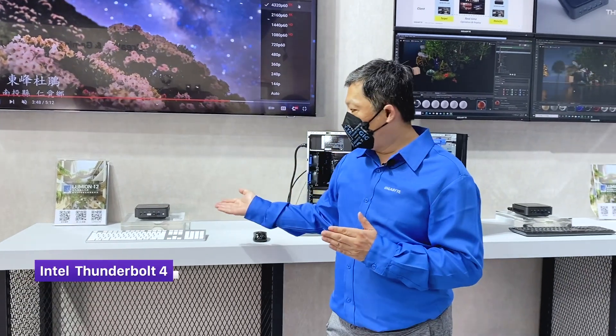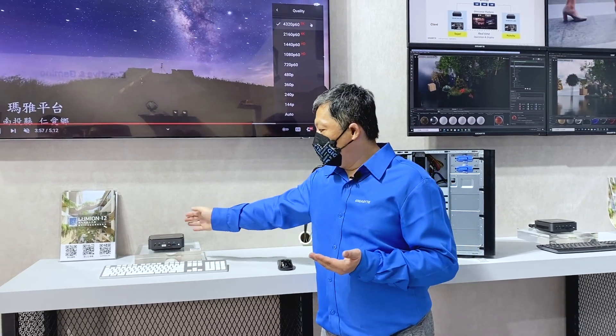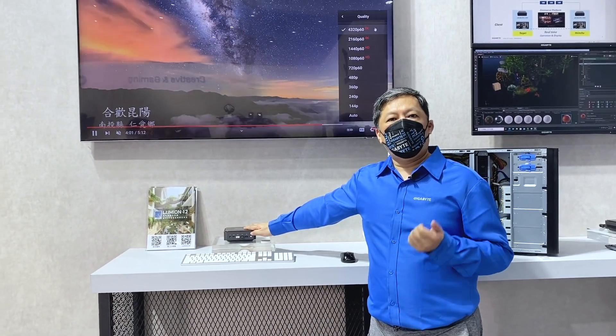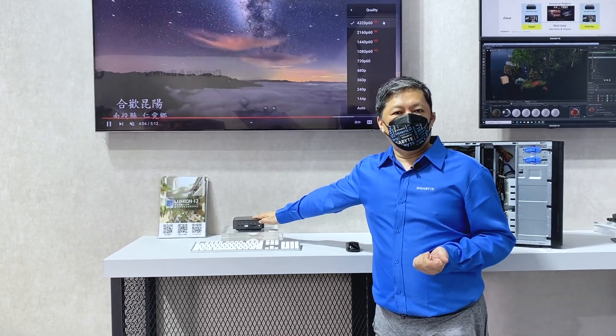But now with the latest Intel processor, you can do it more easily and keep the system very compact and small. Plus, with Thunderbolt 4 built into the machine, you can also add a lot of accessories including an external graphics box if you want 3D graphics. All products are available on our product webpage — come visit for more information. Thank you.